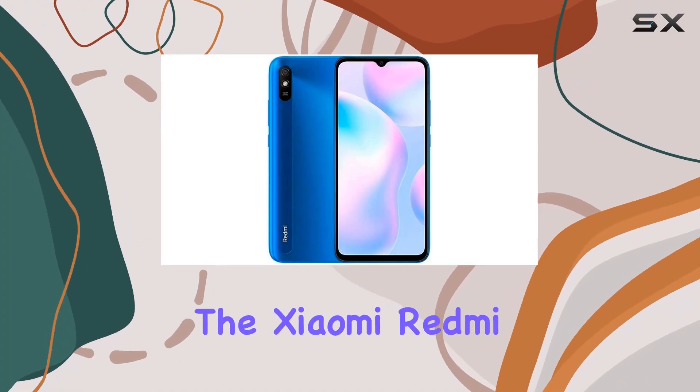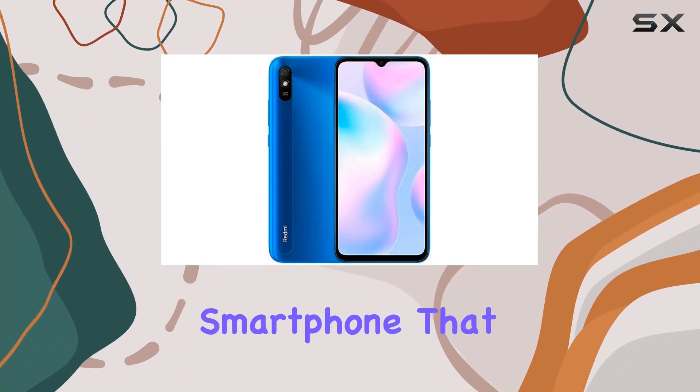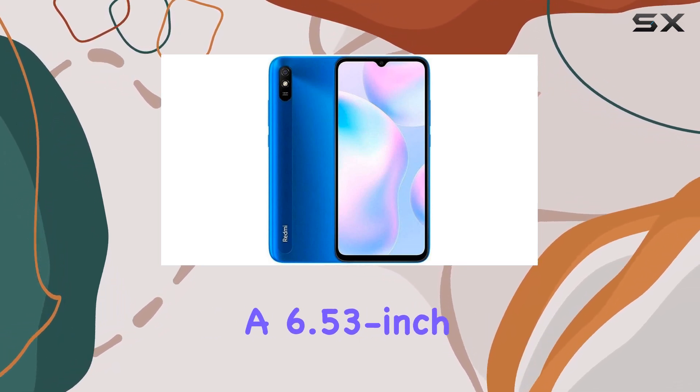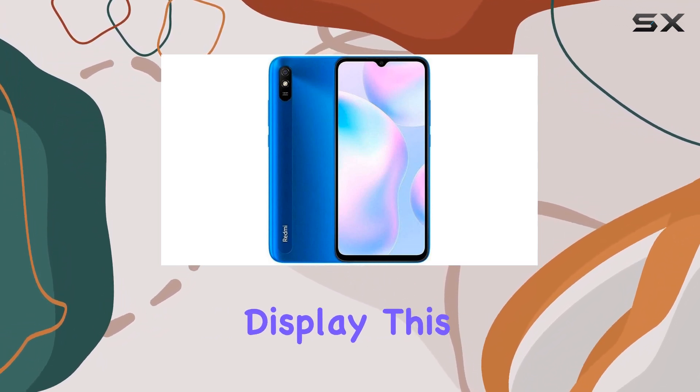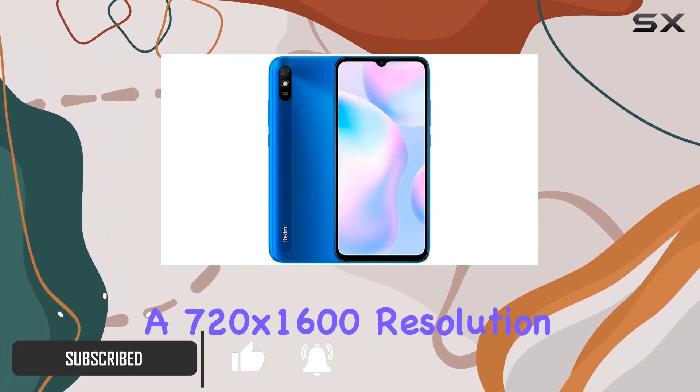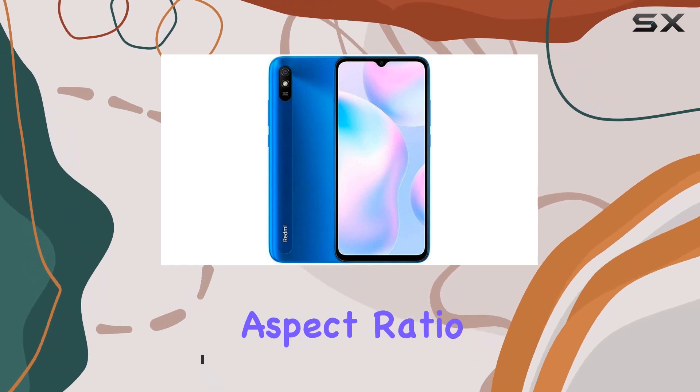Today, we're delving into the Xiaomi Redmi 9A, a budget-friendly smartphone that packs quite a punch. Sporting a 6.53-inch HD Plus Dot Drop display, this device offers a visually immersive experience with a 720 by 1600 resolution and a 20 to 9 aspect ratio.